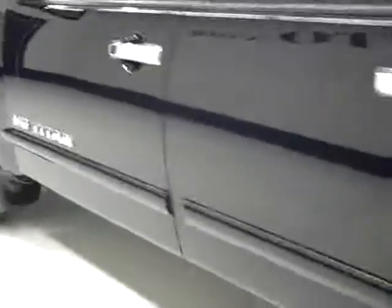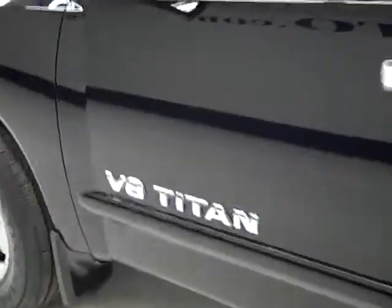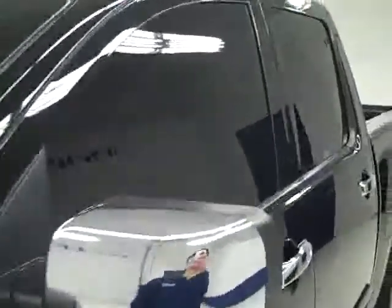Going down this side, again very clean shiny paint. I'm not seeing any dents or scratches over here at all. Hood looks nice and clean. Body looks good overall.